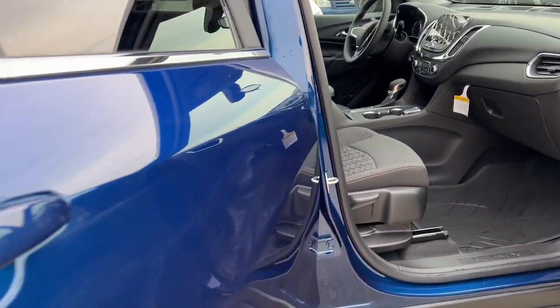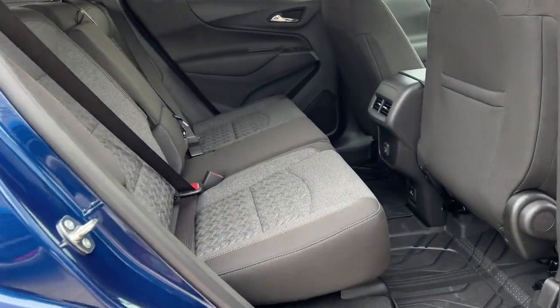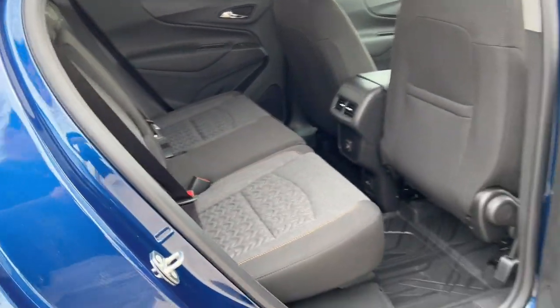Keyless start, remote engine start, satellite radio, heated mirrors, power liftgate.